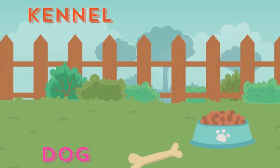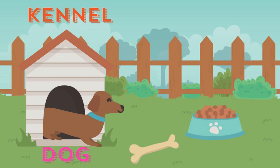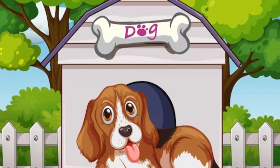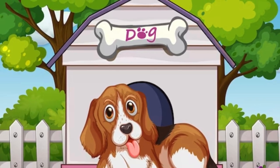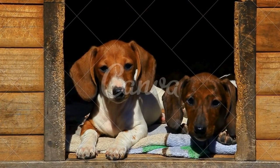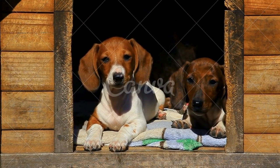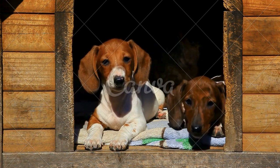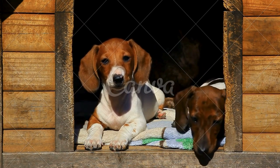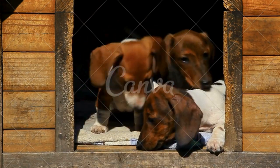A dog house, also known as a kennel, is an outbuilding to provide shelter for a dog from various weather conditions. A kennel is a structure or shelter for dogs. Used in the plural, the kennels, the term means any building, collection of buildings, or a property in which dogs are housed, maintained, and, though not in all cases, bred. A kennel can be made out of various materials, the most popular being wood and canvas.